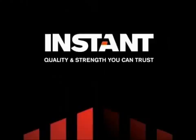Instant — quality and strength you can trust. For further information on all Instant products and services, visit www.InstantUpright.com.